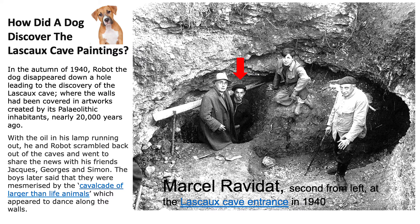How did a dog discover the Lascaux cave paintings? Back in 1940, Robot the dog disappeared down a hole, leading to the discovery of the Lascaux caves, where the walls had been covered in artworks created by its Paleolithic inhabitants nearly 20,000 years ago. Do you see the gentleman with the red arrow? That's who had the dog, and he went to find the dog and brought his friends — see all of them in the picture — to find all of the animals inside the cave that were on the walls.